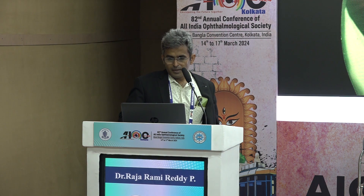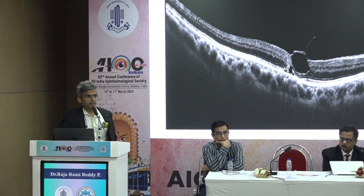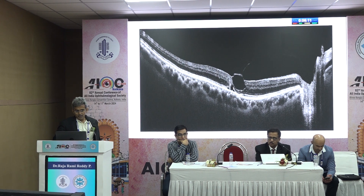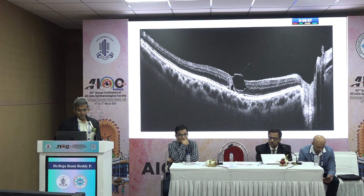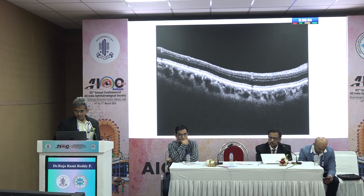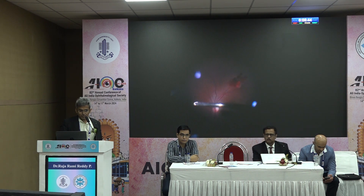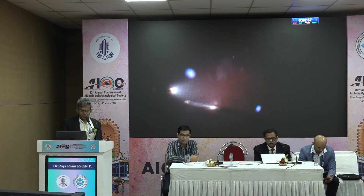This is a macular hole case — a full-thickness macular hole. The patient was taken up for surgery. The anesthesiologist said there was a problem while injecting, with a lot of resistance, and I saw that probably a globe perforation had occurred. I repeated the block and then went ahead with the surgery. There was a perforation at the vascular arcade and one more perforation slightly at the equator region along the needle track. PVD induction was planned along the lines of a routine macular hole surgery.